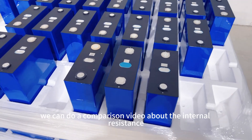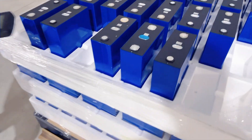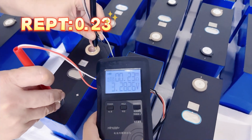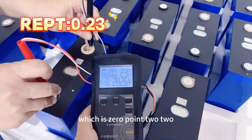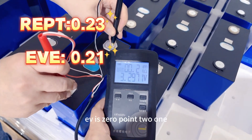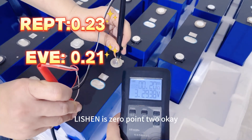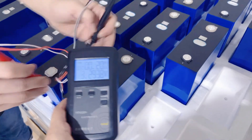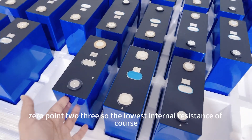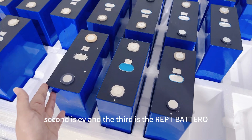The energy density can reach 173Wh per kg. Now we can do a comparison about the internal resistance testing for all three types of cells. The REPT Brutal measures 0.22 to 0.23 milliohms. EVE is 0.21 to 0.22. Lishen is 0.2. So from the testing, you will see the lowest internal resistance is the Lishen, the second is EVE, and the third is the REPT Brutal.